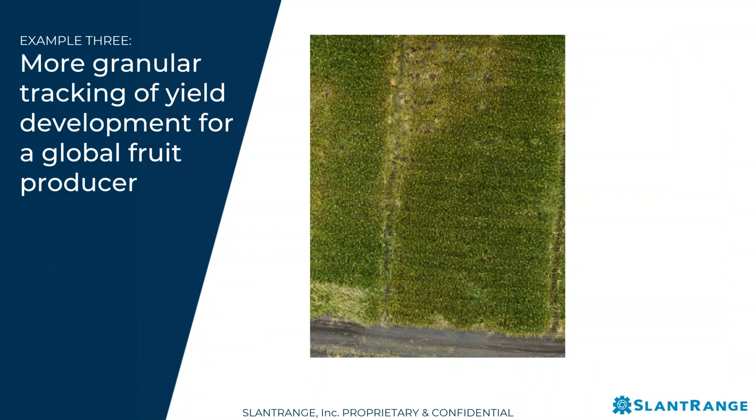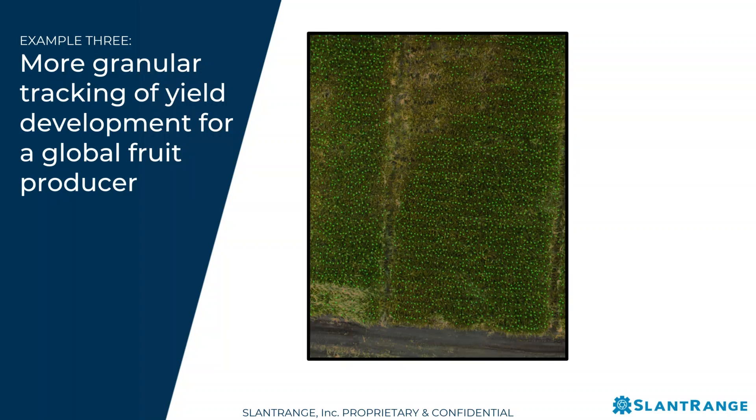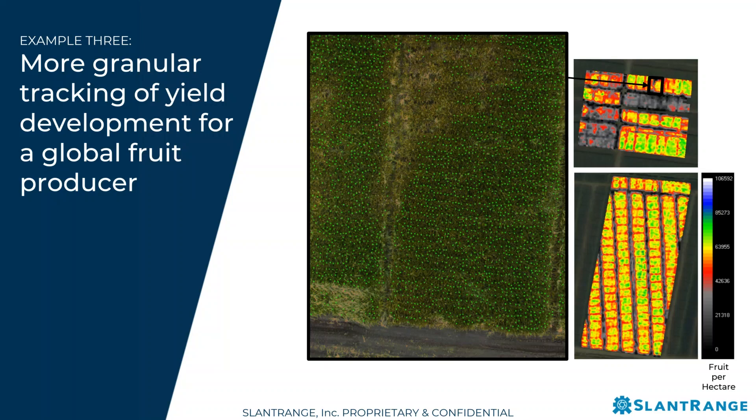This is a pineapple field in Latin America — an enterprise grower with operations on multiple continents whose visibility into production at any stage of growth is relatively limited. They don't really have a yield number until the farm has been harvested. We're able to apply similar techniques to count and size individual pineapple fruit in the field during the growing season prior to harvest. This enables the grower to visualize how yields are developing on a more granular level across their operations, react more quickly to changing conditions, understand which management practices are performing better than others, and adjust their practices accordingly.